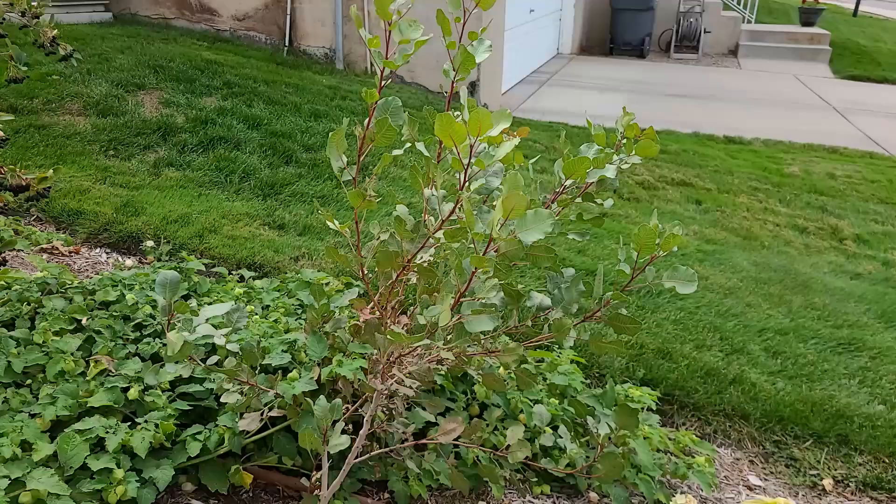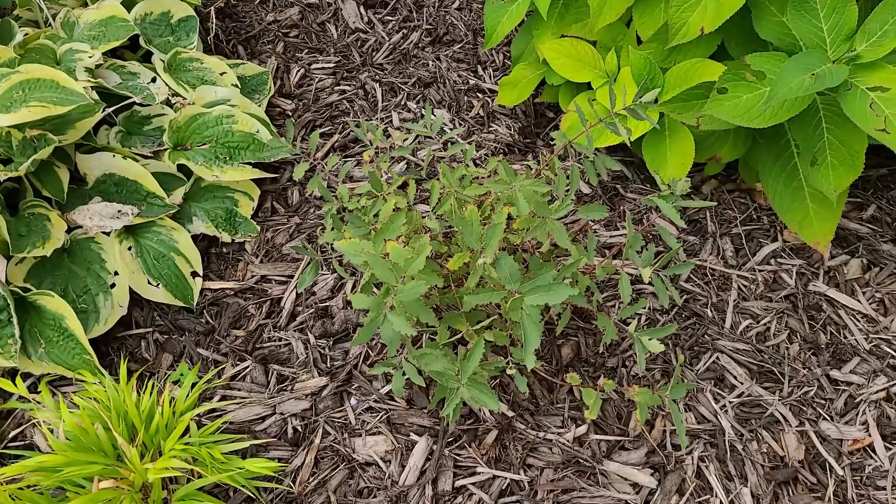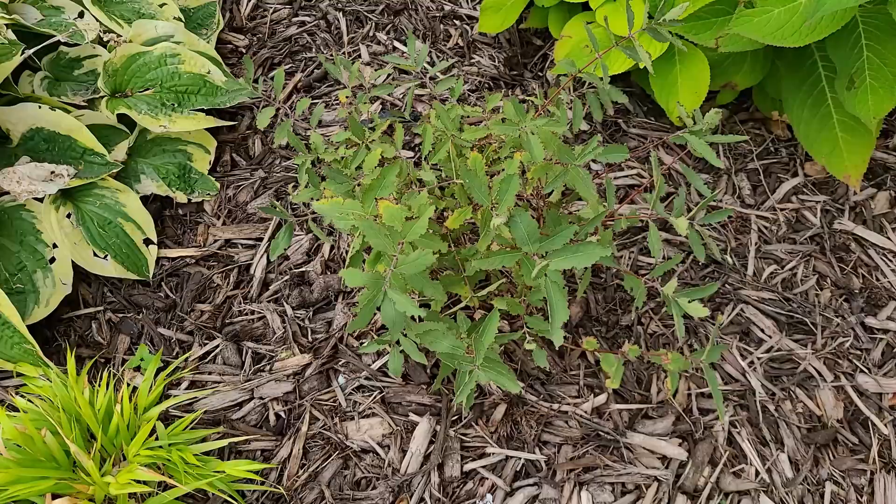Here we are in my new food forest area. Overall it's done really well — we've had some losses but not too many. I wanted to show you what has thrived, what is just barely surviving, and what died. The first plant is my Aurora Honeyberry. We showed you the Borealis on the other side; the original Borealis I bought died, so that other one is a newer one. This is the original Aurora Honeyberry. As you can see, we have some weevil damage on it and it hasn't grown too much, but it hasn't died and still looks healthy.